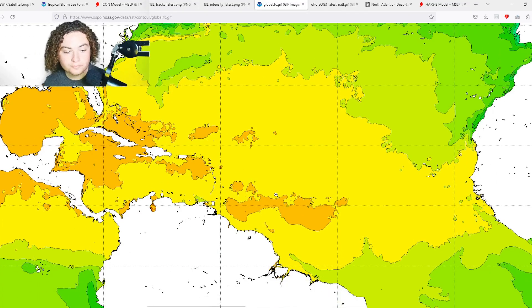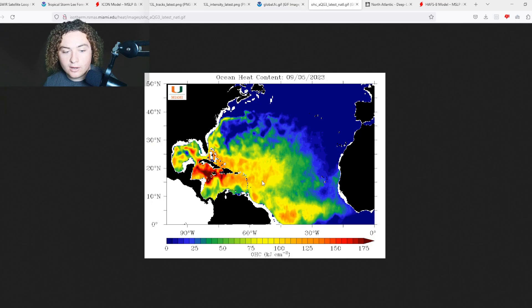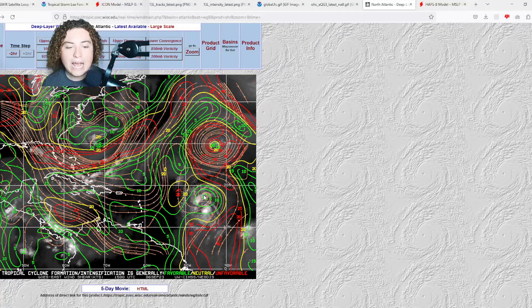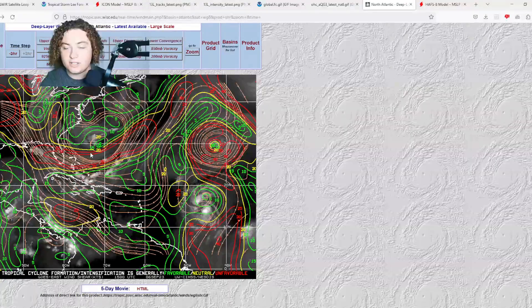Looking at global sea temperatures, we're seeing 29 plus degrees Celsius pretty much all the way until Lee gets to the Atlantic basin. Ocean heat content shows it's about to enter, or just entering, an area of 100 to 125 OHC — and we're already rapidly intensifying at 70 miles per hour before reaching the best conditions. There is some wind shear to the northwest, but it hasn't impacted development much in the last 24 hours. Shear conditions all the way to the Bahamas are excellent — the best of the season.